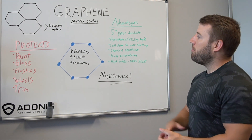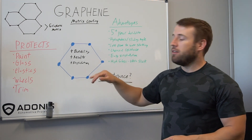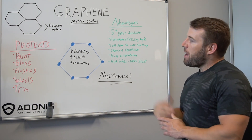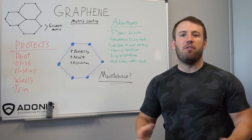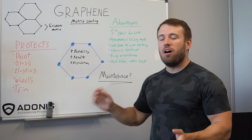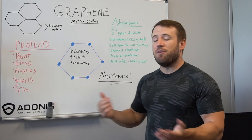To sum it all up, with graphene matrix coating you get better durability, better results, and an easier installation than ever before. It protects paint, glass, plastics, wheels, trim, chrome — basically anything you can put it on, whether painted, unpainted, fiberglass, untreated, bare metal, any type of surface. It works on anything pretty much except for fabrics.